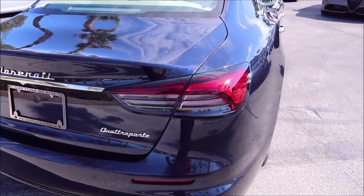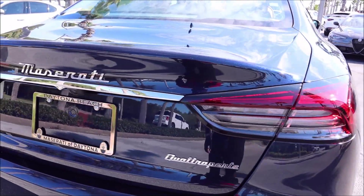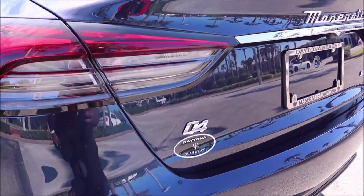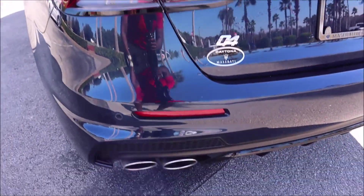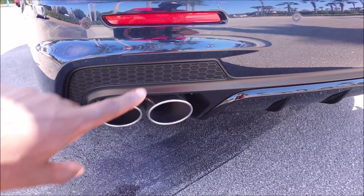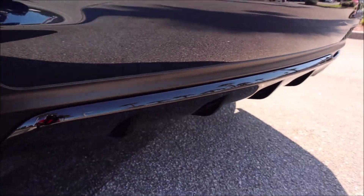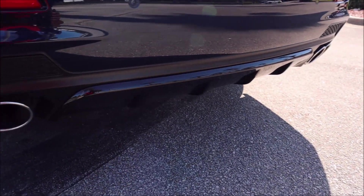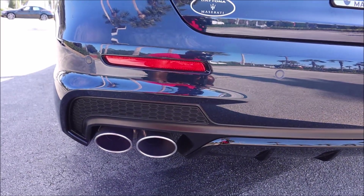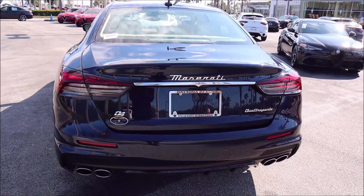When we go to the rear, we get our classic boomerang tails we've seen since 2021, and then you have the new Maserati script with the chrome bar going across. You have the Q4 badge letting you know it's an all-wheel drive model, then you have the GranSport rear diffuser and rear bumper — honeycomb grille, gloss black rear diffuser, little shark fins for aggression, and the chrome exhaust tips. Let's take a step back and appreciate the back of this Quattroporte Modena spec.